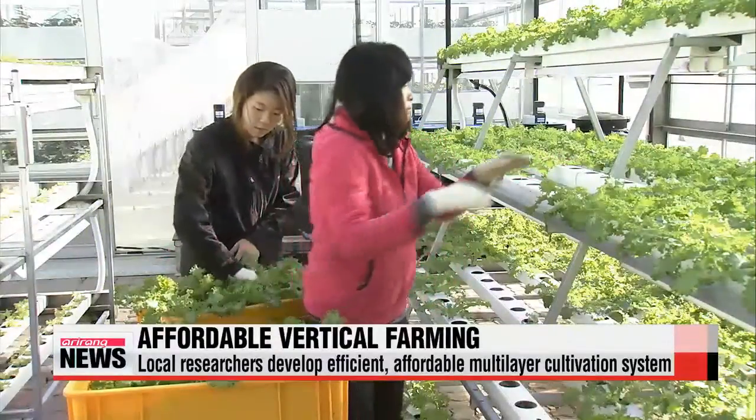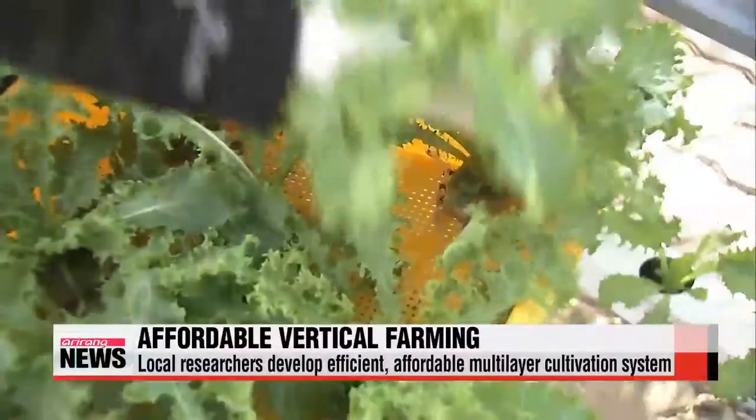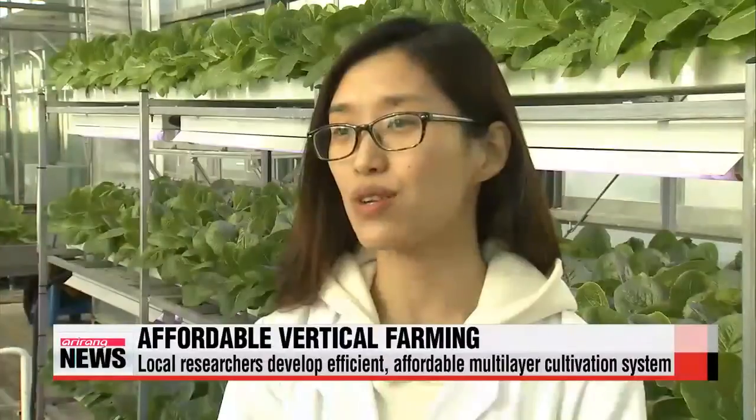Productivity, on the other hand, is four times higher than at regular greenhouses with hydroponic systems. The system is easy and simple to install inside greenhouses, and the plants grow well because they can receive sunlight.